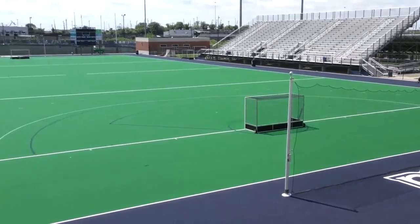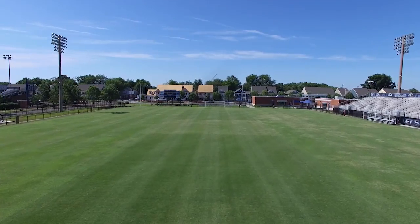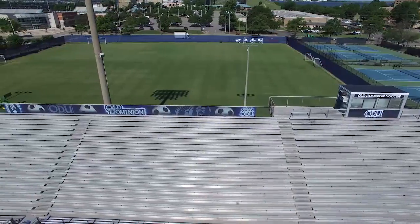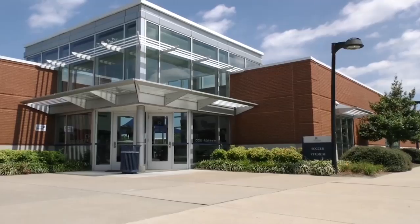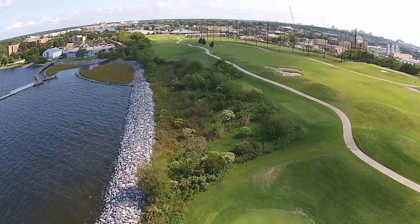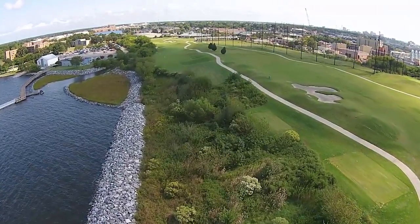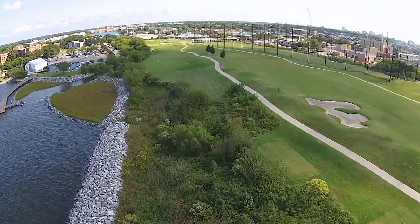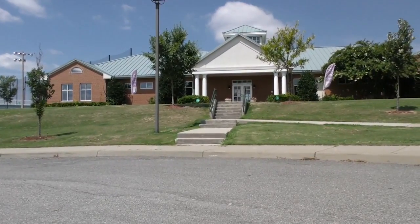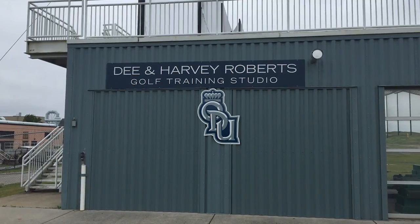The facility will host the 2016 NCAA Field Hockey Championship. The ODU soccer stadium is home for the men's and women's soccer programs. The facility includes a grass practice field, offices, locker rooms, and a 2,000-seat lighted stadium. The Lamberts Point Golf Course, located on the edge of campus along the Elizabeth River, is a nine-hole course that is also home to the ODU men's and women's golf programs. The clubhouse provides offices and locker rooms for both programs, as well as a team lounge and indoor driving facility.